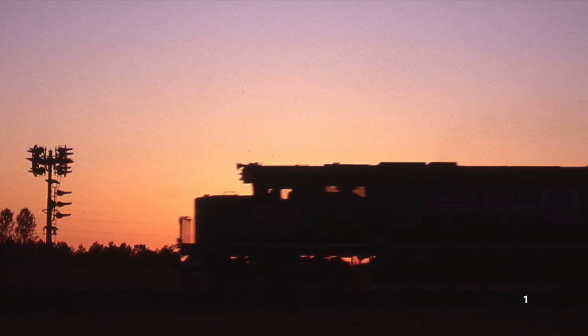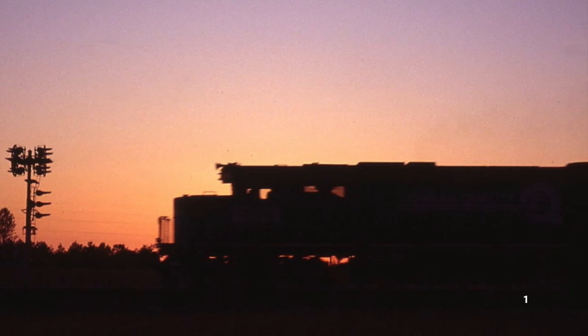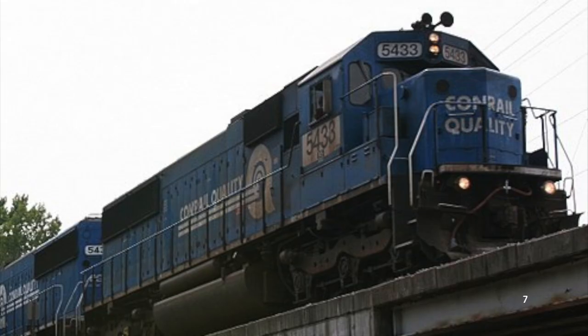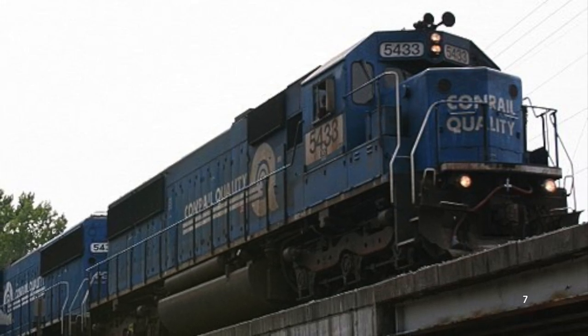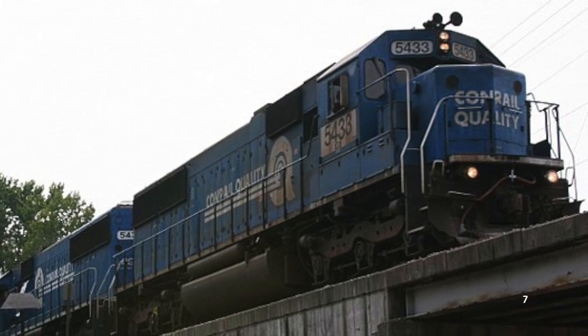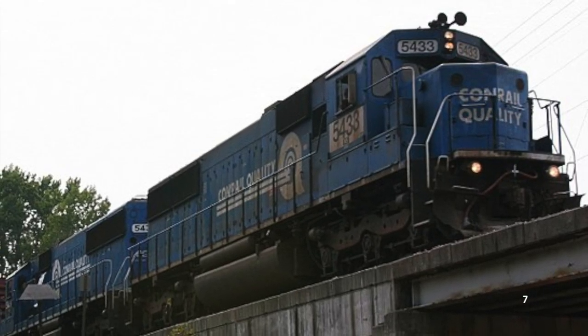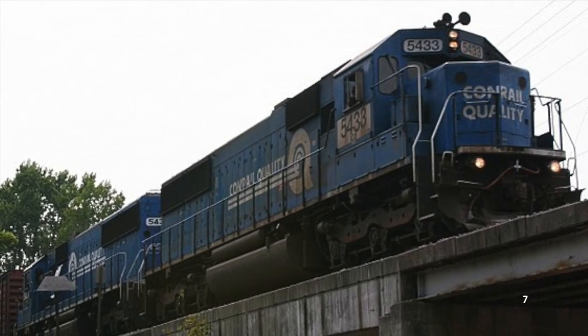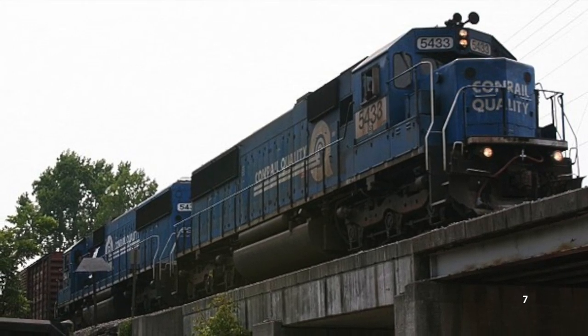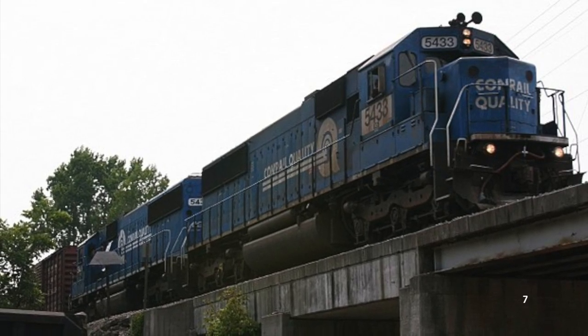Soon enough, EMD began receiving countless complaints from railroads stating that these new locomotives were failing constantly for various reasons. Some issues had to do with new complicated computer systems failing, which was totally fixable, but many shops didn't know how to do so. Unfortunately, some complaints were much more expensive to fix — power assemblies, crankshafts, and entire engine blocks would constantly fail, leading to extremely laborious and expensive repairs.